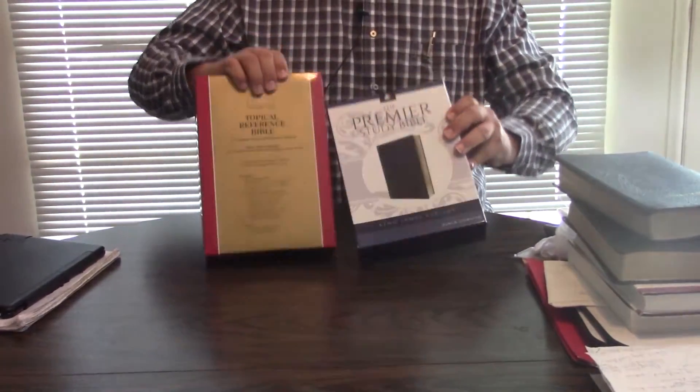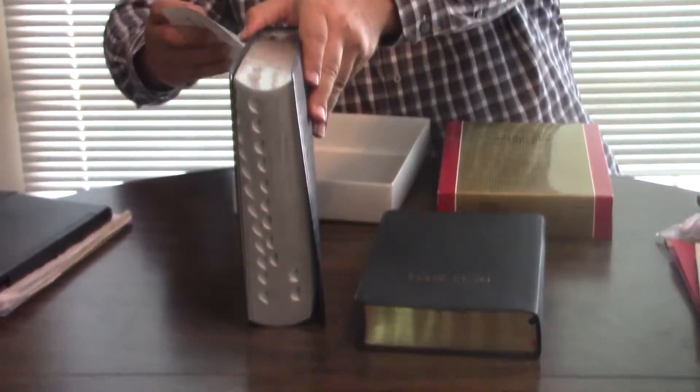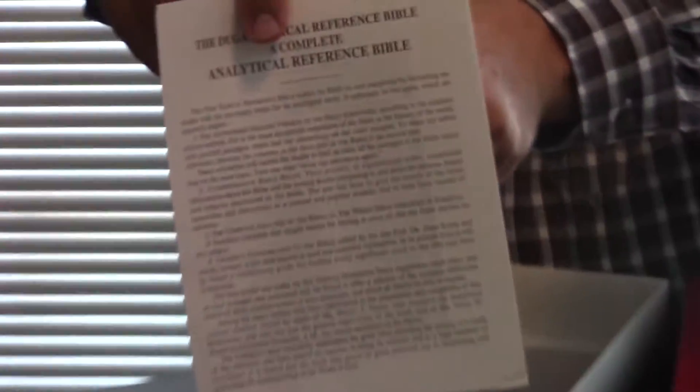Let's just look at these two. We'll get the Premier Study Bible out — this is the calfskin. The Moroccan is not out yet; this is August, and it may be out by the time you see this video. And this is actually an indexed version of the Dugan, in genuine bonded leather. The Dugan Topical Reference Bible, Complete Analytical Reference — it even has the original paperwork with it.